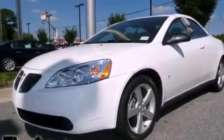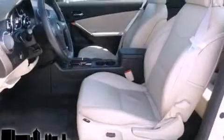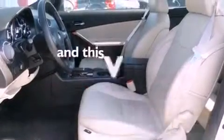Additional features include a premium audio system, a leather-wrapped steering wheel, performance tires, a power retractable hardtop, a traction control system, and a keyless entry system. This vehicle has fewer than 15,000 miles on the odometer.